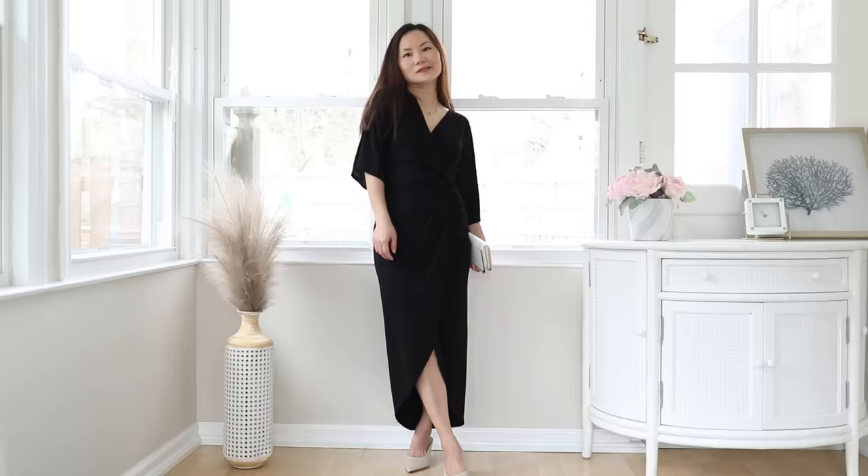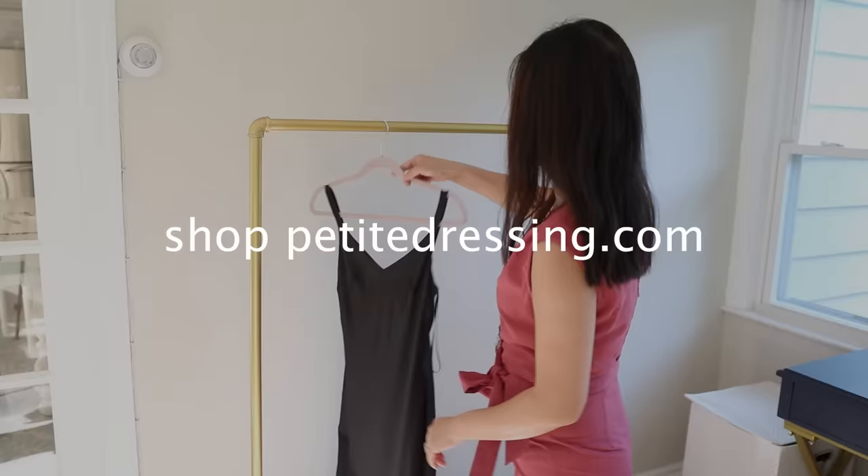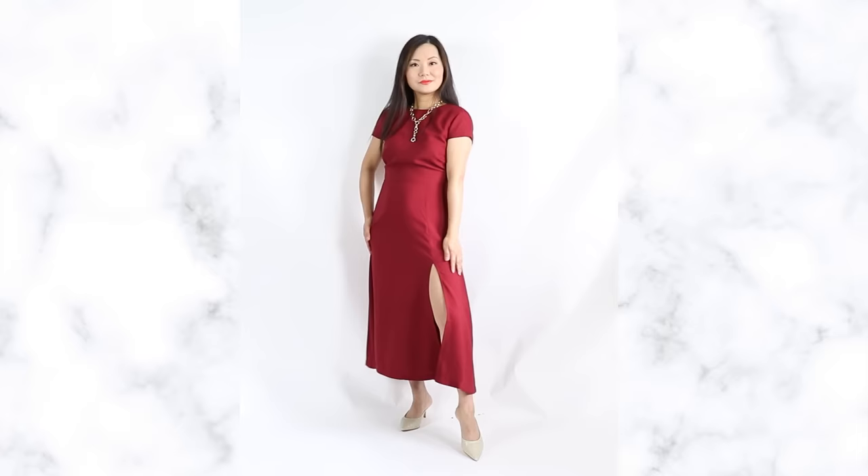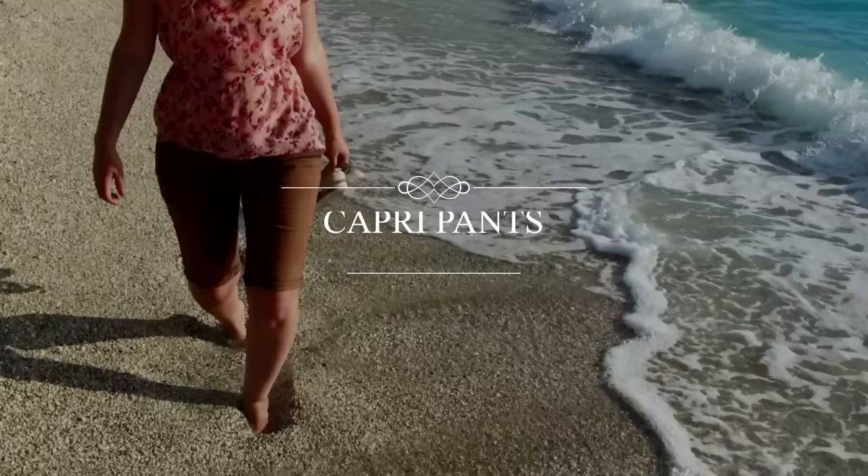If you're petite, make sure you check out my clothing line at petitedressing.com for women under 5'4". Ever since I discovered petitedressing.com, my style went from this to this. Capri pants — so many women like to wear capris in the summer.